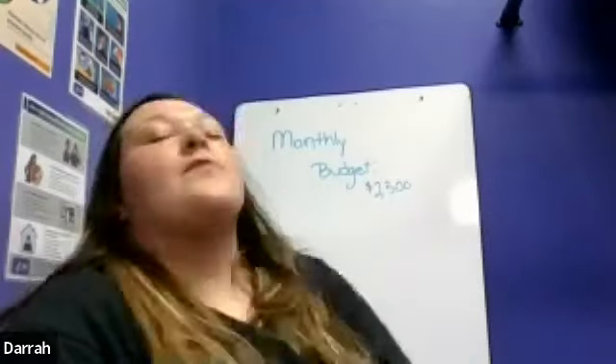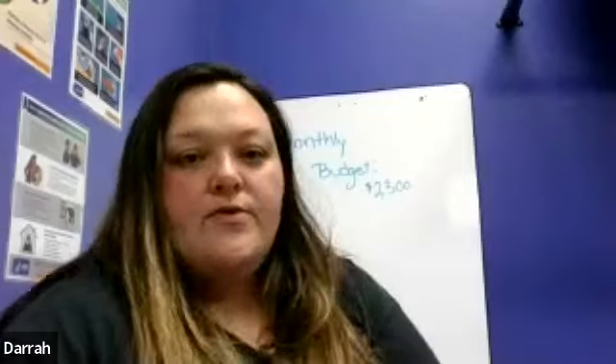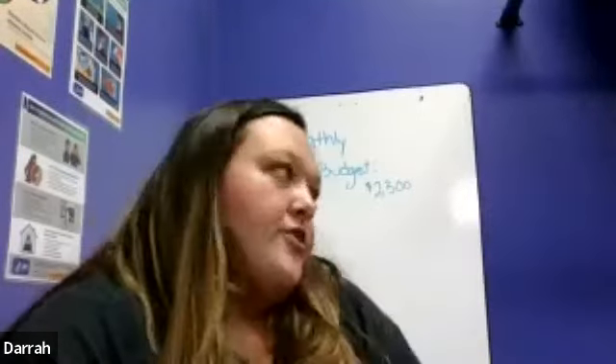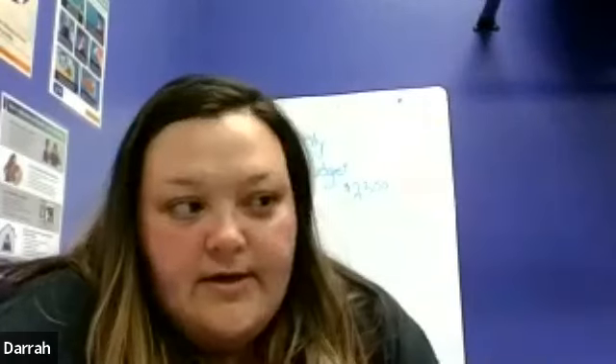All right guys, so I was thinking maybe we can go over a budget. We know how to save money, we know how to make money, but it's really hard for a lot of people to manage their money. So I picked, with the help of my class, a random number of $2,300. We're going to start a month with $2,300. What kind of chores or jobs do you think you can do to earn that? What kind of jobs do you think we can do, Manny?